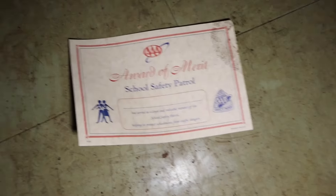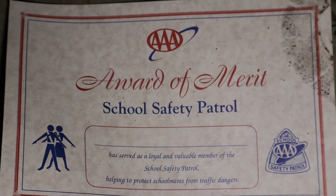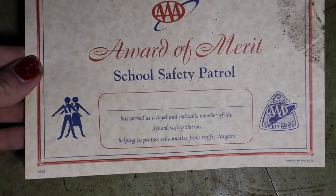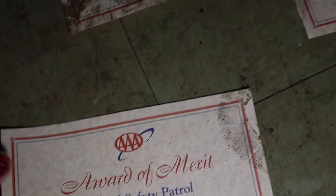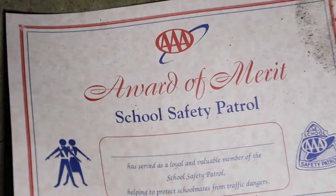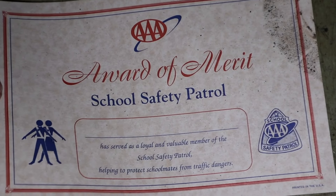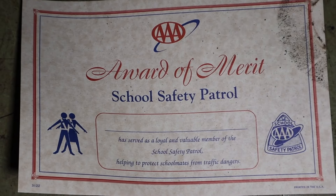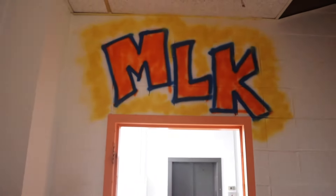These look like safety patrol items — yes, I remember these from elementary school. Safety patrols! Do any of you guys remember doing this in elementary school? We didn't have a certificate like this but we had the badge and the sash. You're going to see MLK all over this school because this school was built in honor of Martin Luther King Jr. — it was built a few years after he was assassinated.